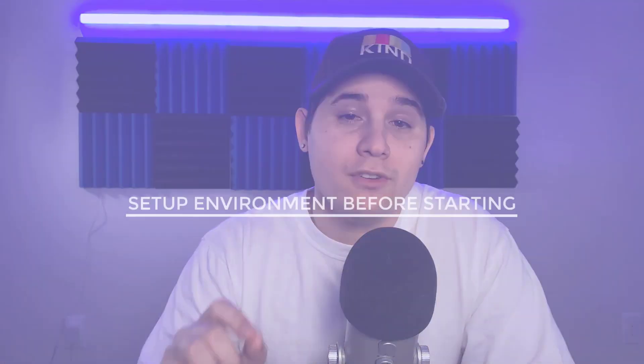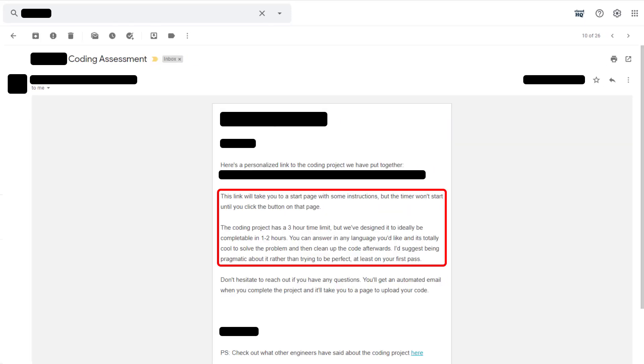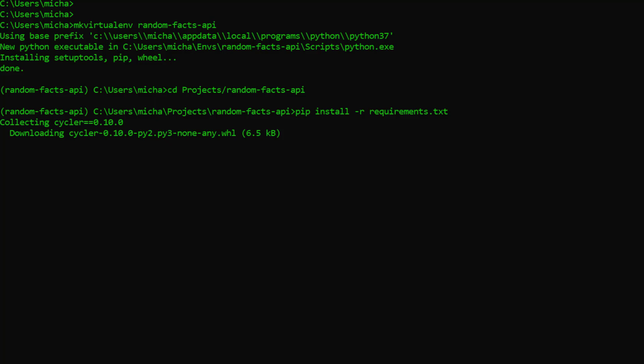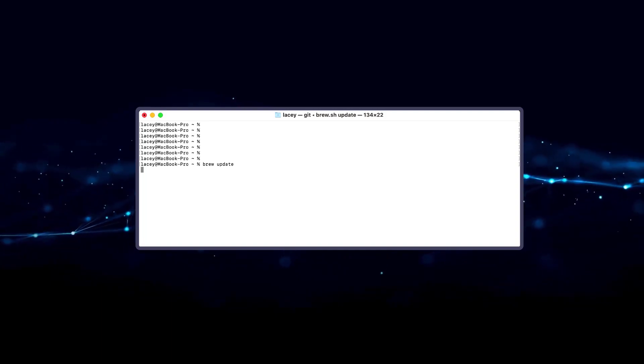Tip number one is to get your environment set up before starting. Many of these projects have a max time limit ranging from several hours to several days, and the trigger to start could be an email from the recruiter or a timer on the company's platform. Make sure you have everything set up before that timer starts. For example, if the task involves Python, have your virtual environment, the correct Python version, and all installation packages ready beforehand. Imagine having a two-hour limit and needing to run a brew install that triggers a brew update — that would take forever.